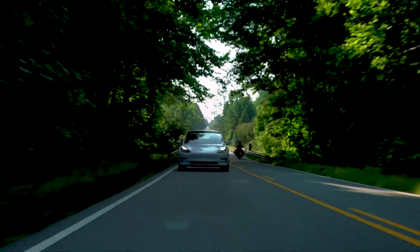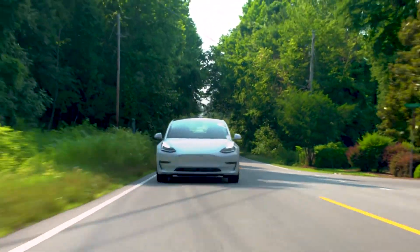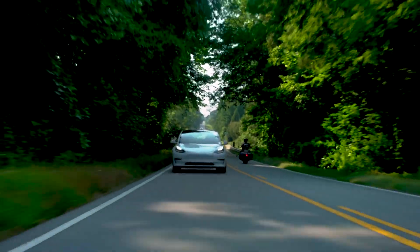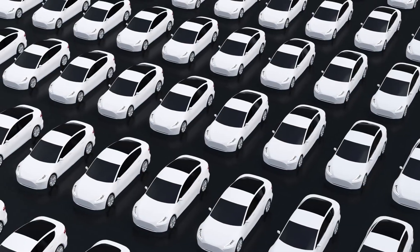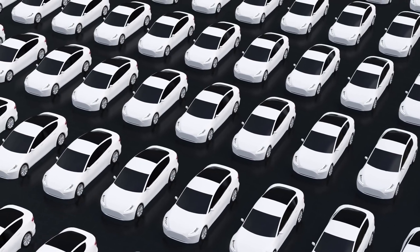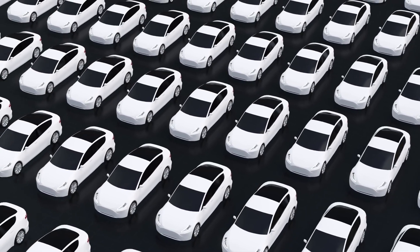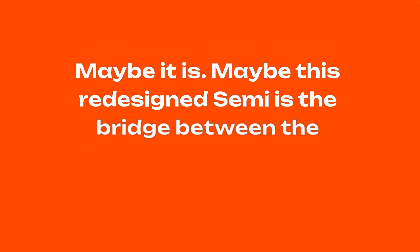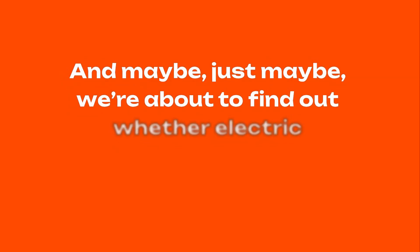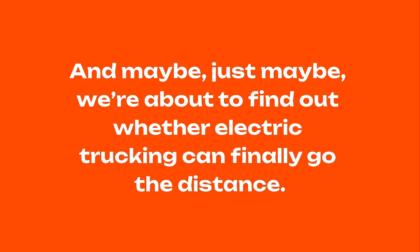But if Tesla misses again — if delays pile up or infrastructure doesn't arrive in time — it could become one of the biggest what-ifs in EV history. So as the company retools for production in Nevada, one question hangs in the air: is this the moment Tesla finally delivers on its promise? Maybe this redesigned Semi is the bridge between the dream of 2017 and the delivery trucks of 2026. And maybe, just maybe, we're about to find out whether electric trucking can finally go the distance.